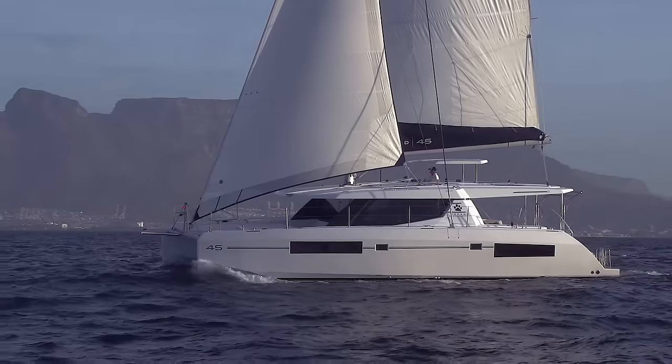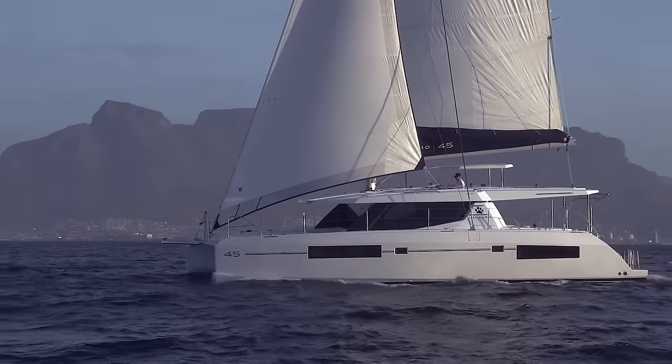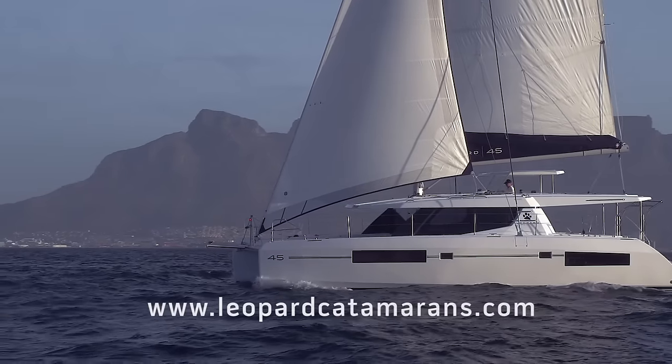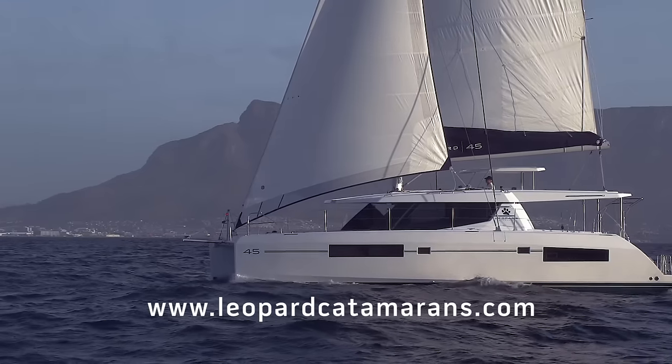Should you like further information on this catamaran or any other Leopard catamaran, please feel free to visit the leopardcatamarans.com website or contact your closest regional office.